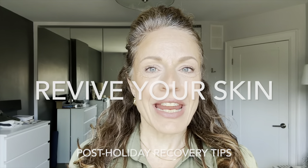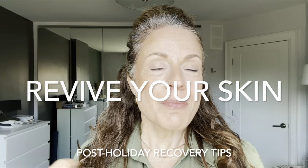Hey everyone, it's Maria here. Welcome back to another video after a much needed holiday break. I hope you've been doing well. Today I want to talk about some post-holiday skin recovery tips — I think we all need them.